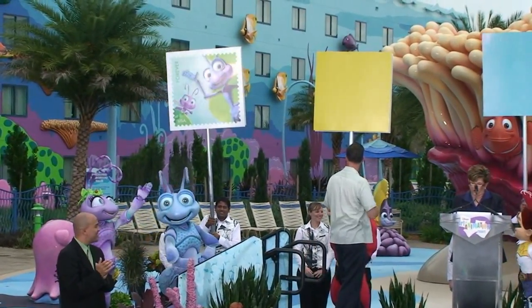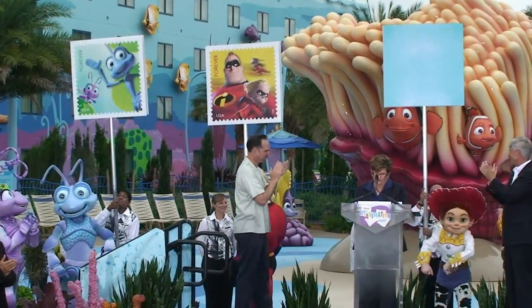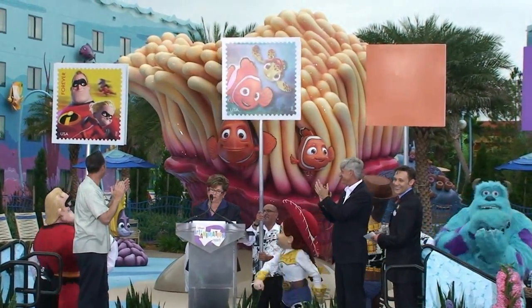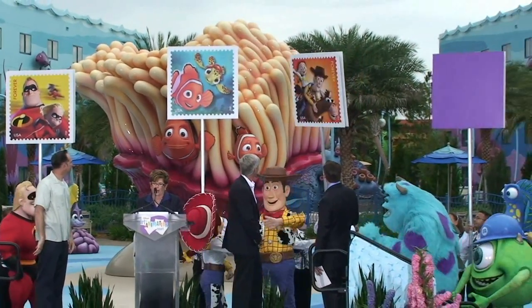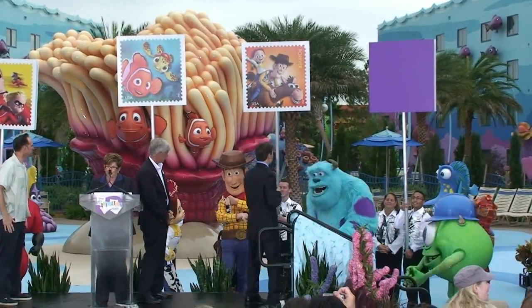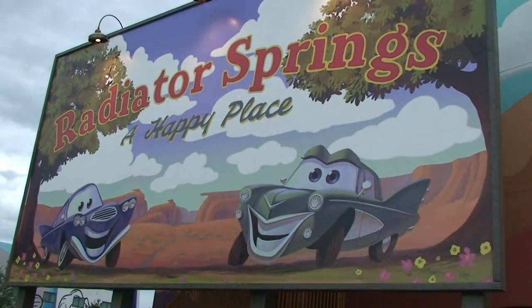Another event they had was the stamp ceremony. We can see Flick and Dot from A Bug's Life, Bob Parr and Dashiell Dash Parr from The Incredibles, Nemo and Squirt from Finding Nemo, Woody, Bullseye, and Jesse from Toy Story 2, and Boo, Mike Wazowski, and Sully from Monsters Inc. Those are all the new stamps now available at the U.S. Post Office. You don't always get to see all these characters together — it was really cool to see all the different characters out there.